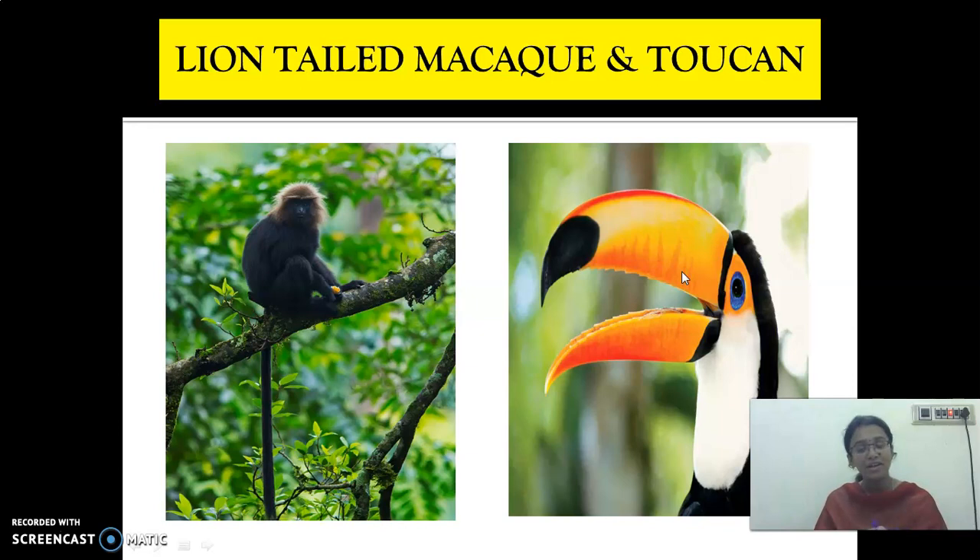One more point is that the animals and birds which are living in this tropical rainforest have a sharp sense. Sharp sense of eyesight, sensitive hearing, thick skin, and skin color, which helps them to live in the surrounding. They have sensitive eyesight, sharp hearing, and thick skin which helps them to live in the climatic condition.